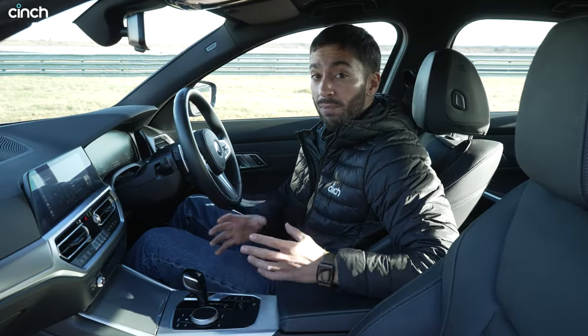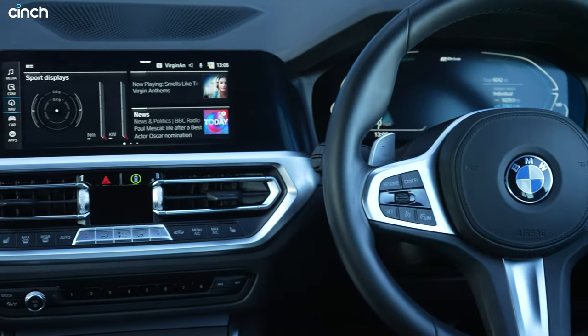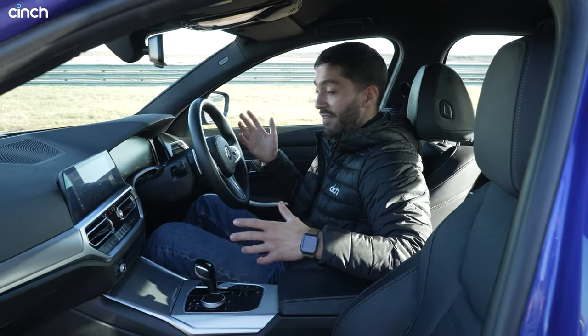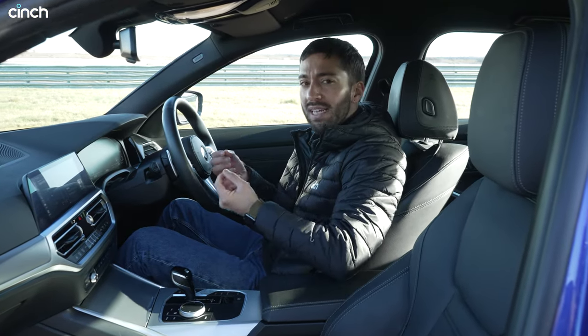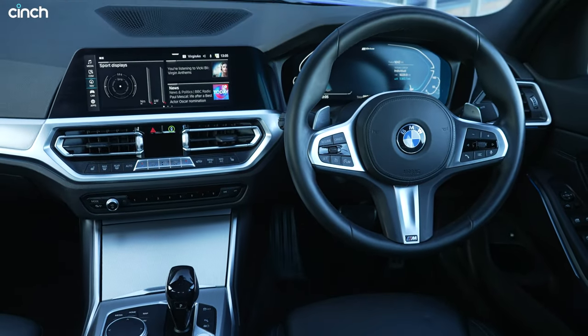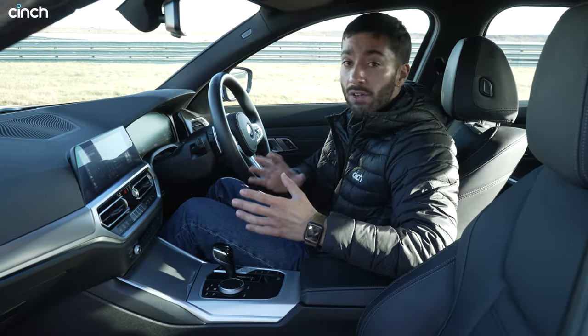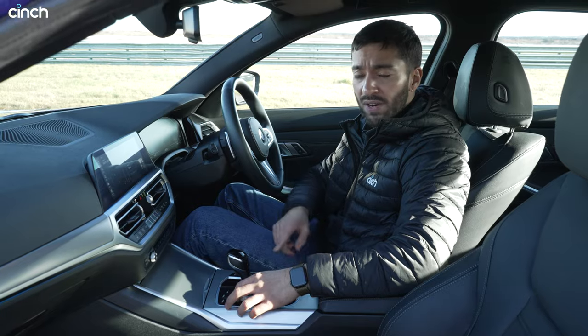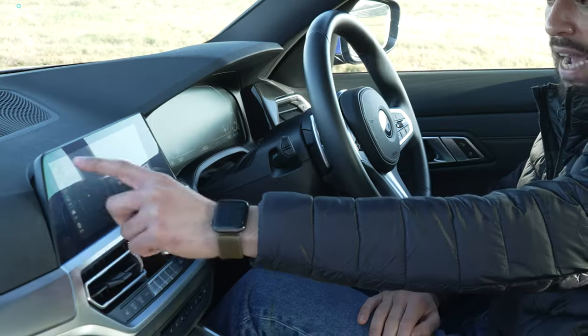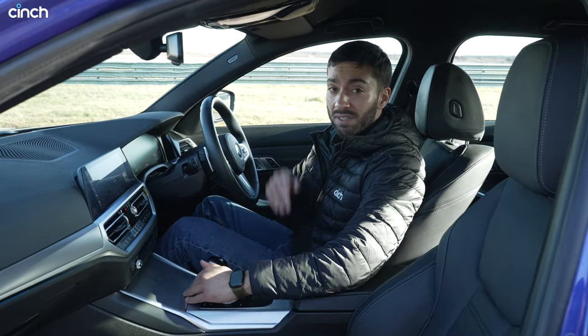In the BMW interior there is an immediate difference — where there were curves, chrome and soft features in the Mercedes, in here there are sharp angles and sharp edges because it's trying to be a little bit sportier. You can really feel that in the driver's seat: I'm sat a little bit lower, wrapped around by the dashboard a bit more, and the steering wheel comes closer to me. It feels more driver-centric. That said, again we've got a digital instrument cluster and digital infotainment — not the latest from BMW but very very good — controlled by a rotary knob, with the touchscreen available too. Storage space is very similar to the C-Class.